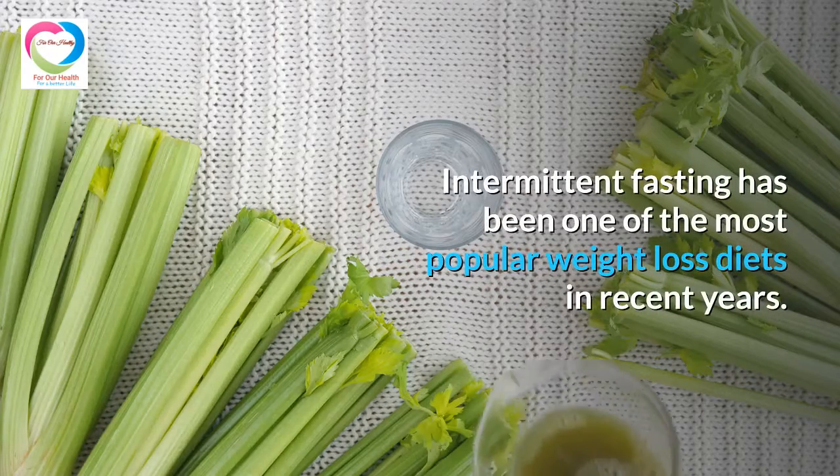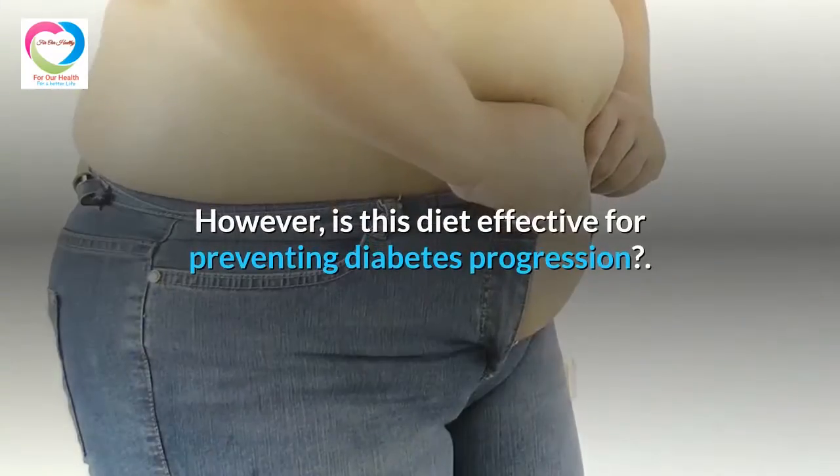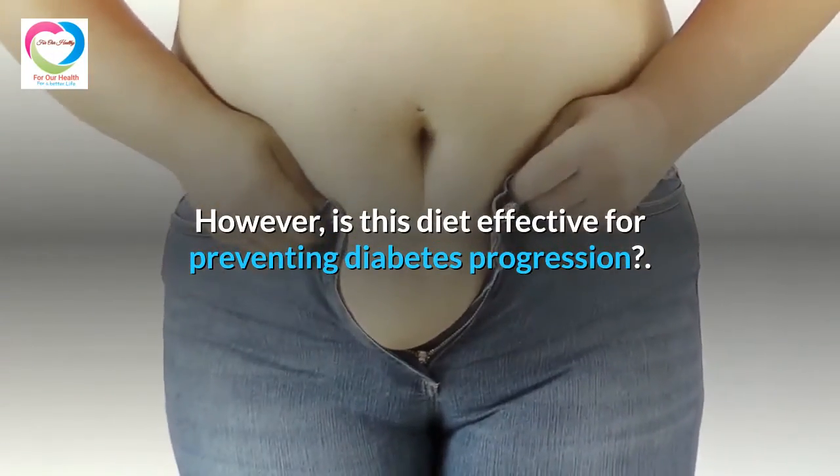Intermittent fasting has been one of the most popular weight loss diets in recent years. However, is this diet effective for preventing diabetes progression?